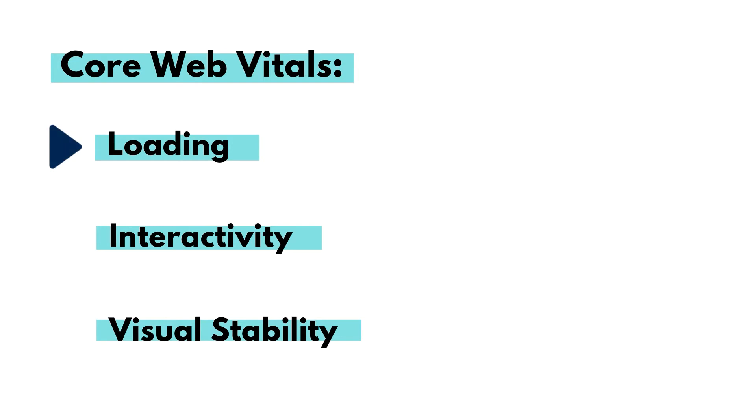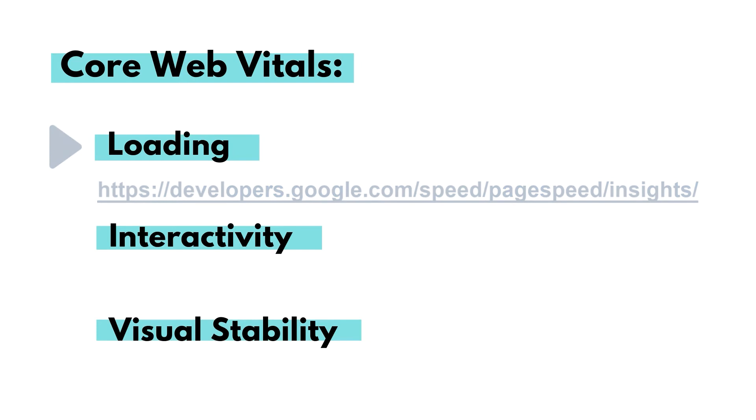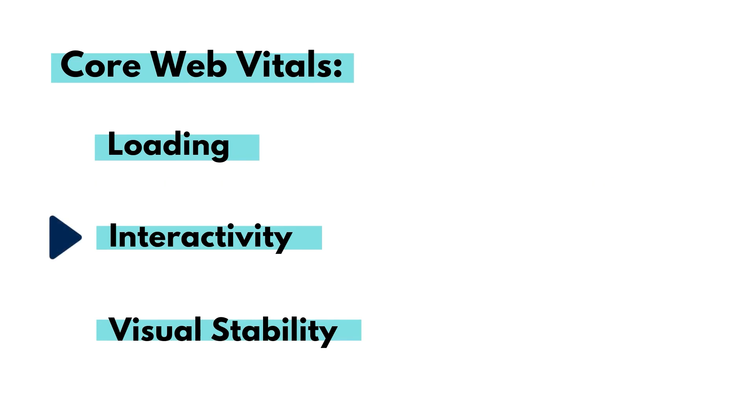Loading — this refers to how quickly your website pages load. Google has given us a tool where we can check and see how our website stacks up; simply go to the website shown here. Interactivity — this refers to how quickly users can interact with the content on your website.